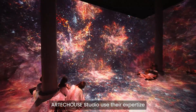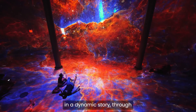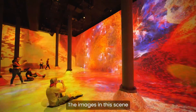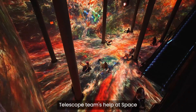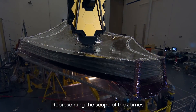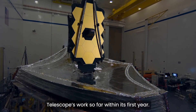Arctic House Studio used their expertise of art and technology to create motion and a dynamic story through what would otherwise be still images. The images in this scene were curated with the James Webb Space Telescope team's help at Space Telescope Science Institute, representing the scope of the James Webb Space Telescope's work so far within its first year.